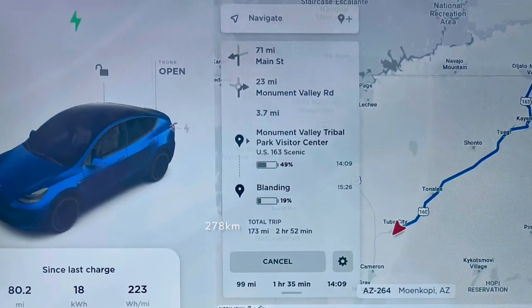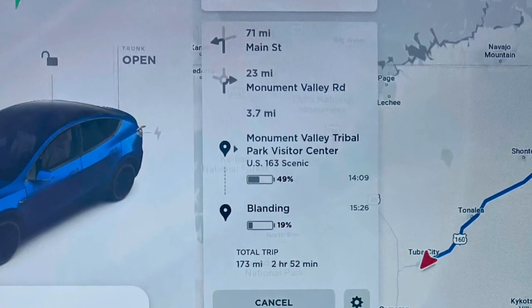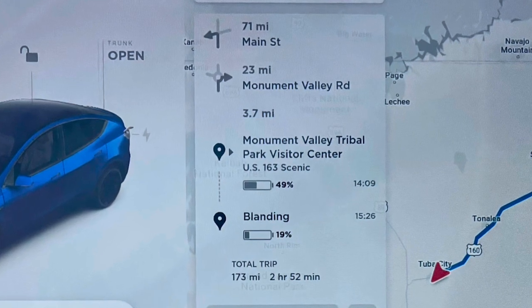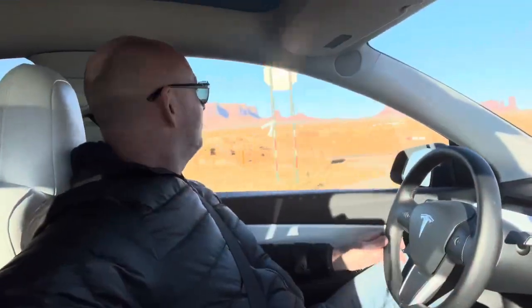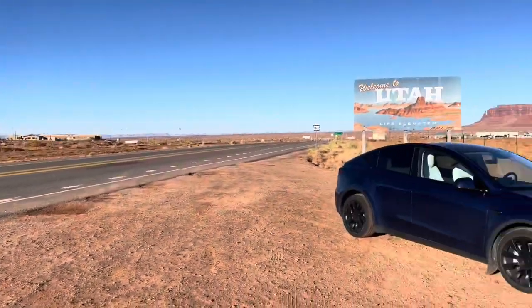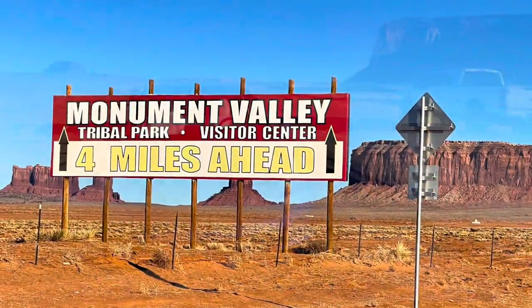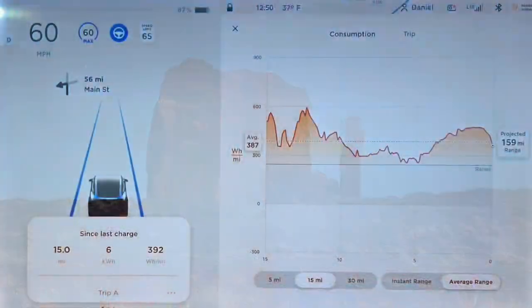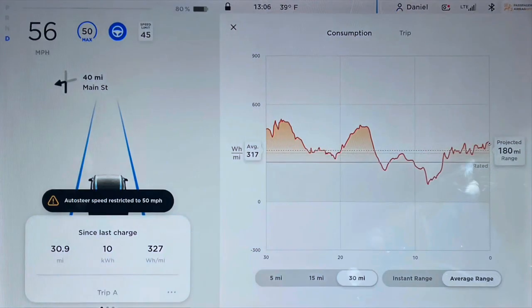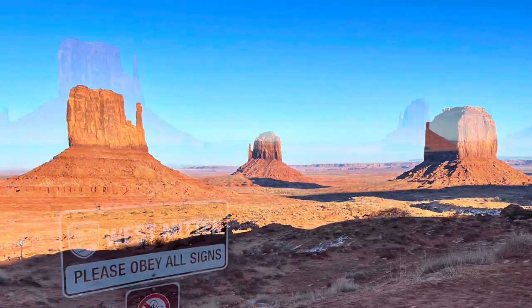The car was showing me that with 95% from Tuba City, I could arrive in Monument Valley at 49% and also make it all the way up to Blanding, Utah with 19% in the battery — and that's great because there's not much electricity in between. The drive was easy and I did most of it on autopilot. I love deserts, so I really enjoyed the trip up to Monument Valley. I kept my eye on my efficiency, and because there were fewer mountains, I didn't get as much regen between Tuba City and Monument Valley as I got earlier in the morning, but it was all pretty decent regardless.